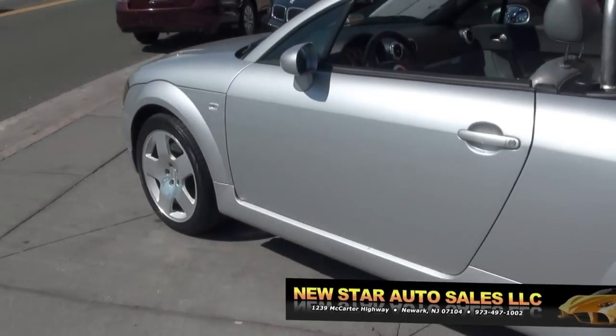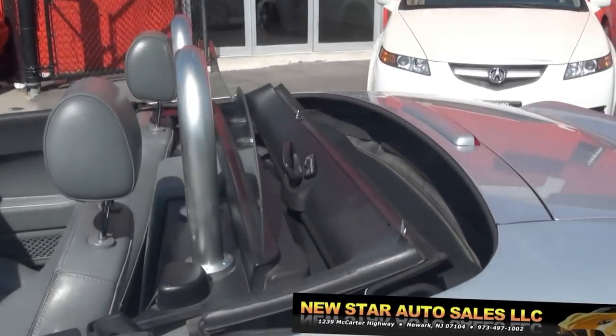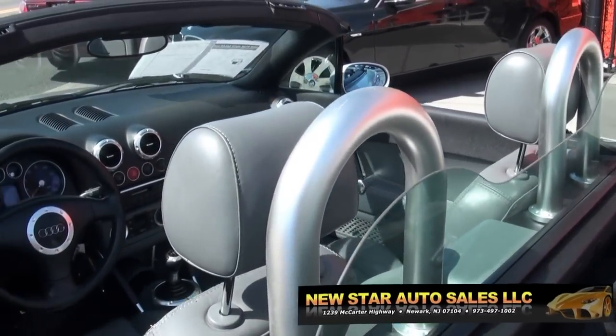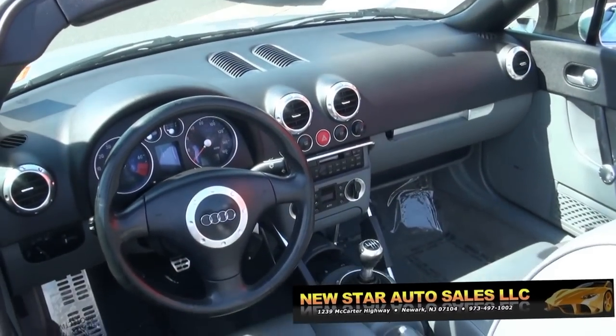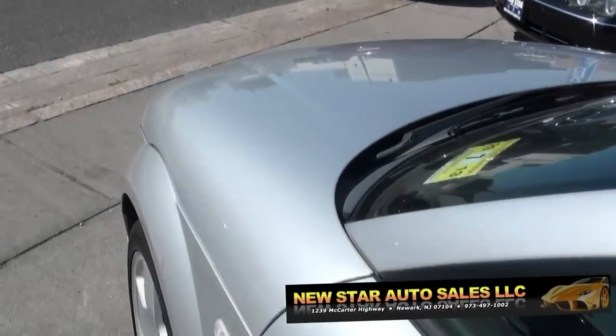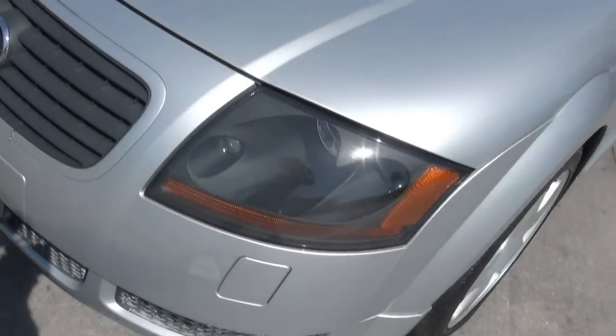I've had one of these before — very fun car to drive. The differences between this one and the newer version: I've actually had both models, the new version and this one, and this one truly runs like a sports car.